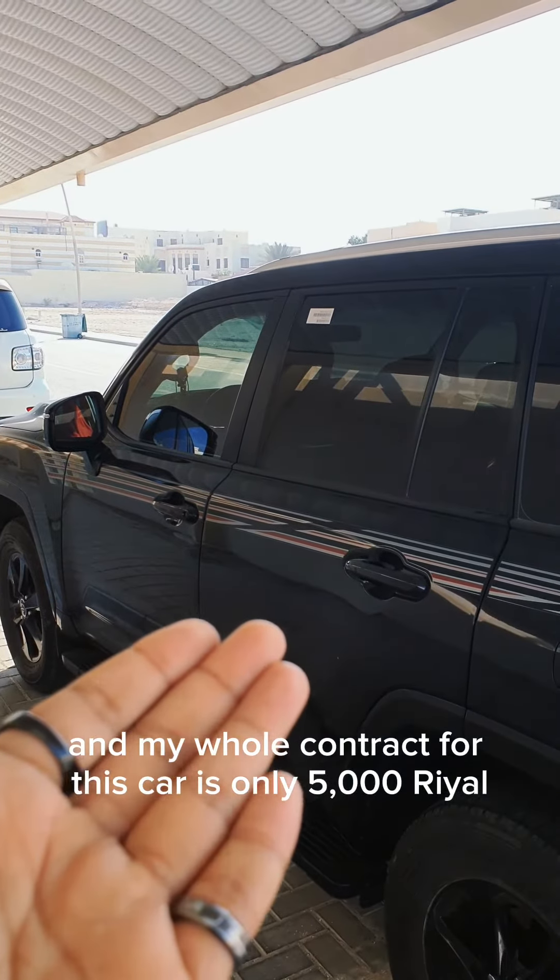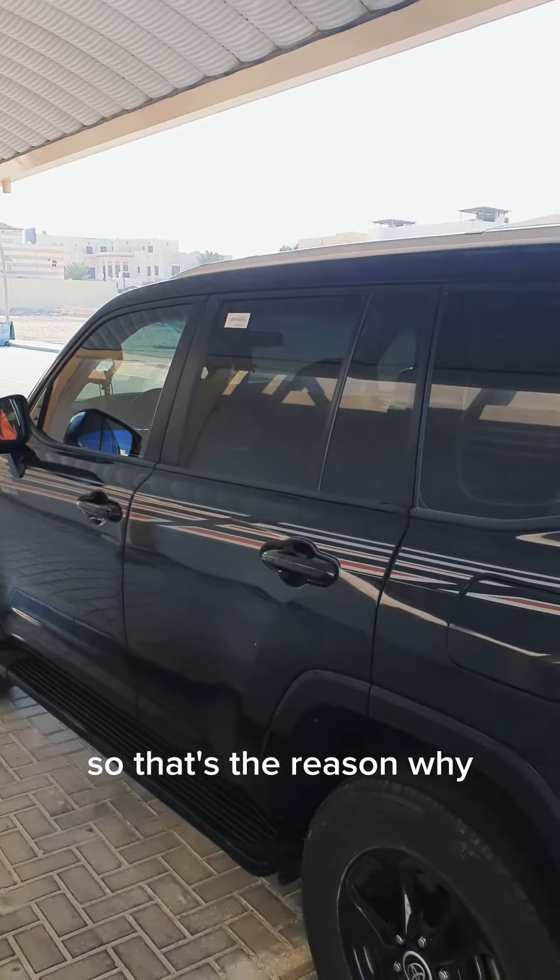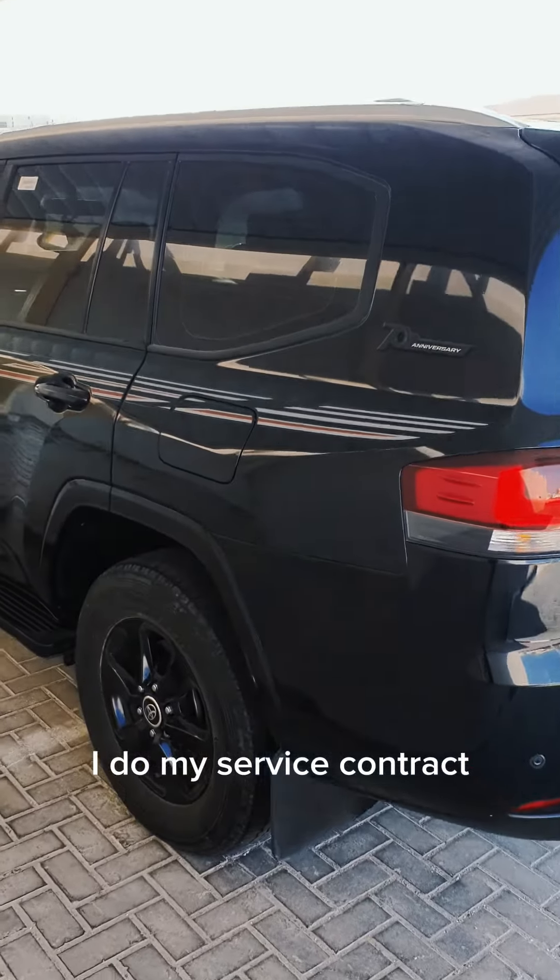My whole service contract for this car is only 5,000 riyals total. That's the reason why whenever I visit Qatar, I do my service there.